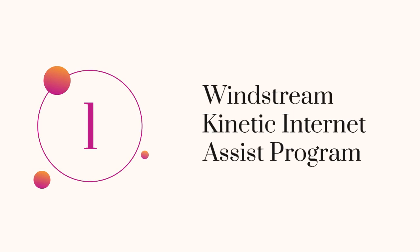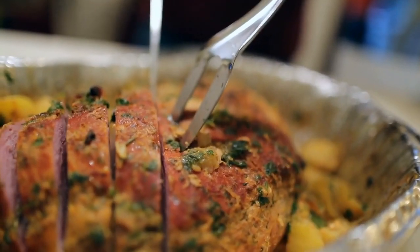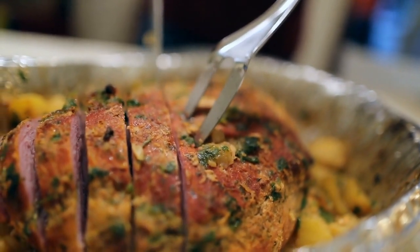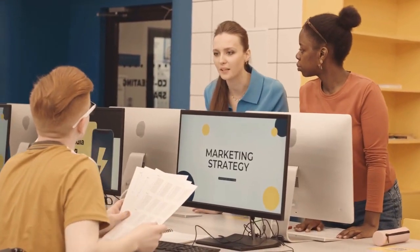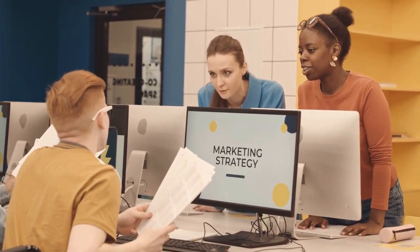1. Windstream Kinetic Internet Assist Program. Picture it like a community potluck where everyone brings something special to share. The Kinetic Internet Assist Program offers discounted internet services to eligible student households with income at or below 135% of the federal poverty guidelines.